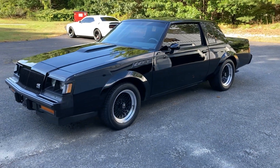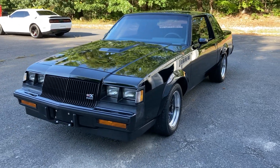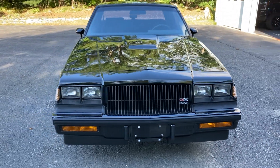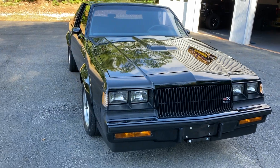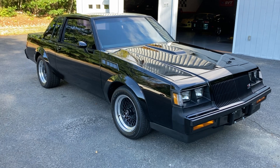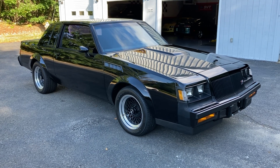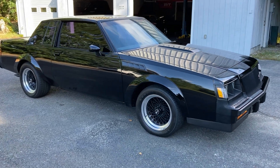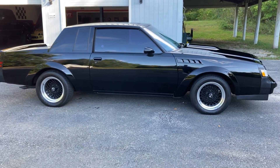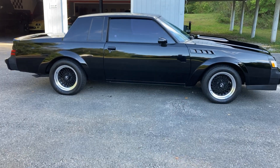This car is completely stock, all original. The vehicle is running. I believe this is a two-owner car. Clean Carfax, no accidents, obviously. All original paint. Professionally detailed, very carefully. Original tires. This is number 114 out of 547.